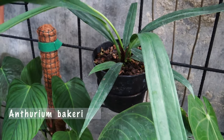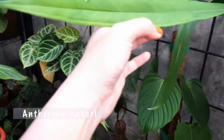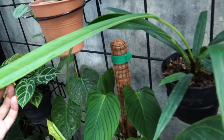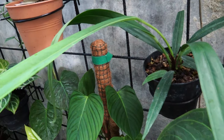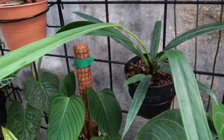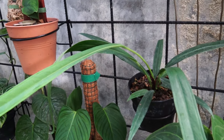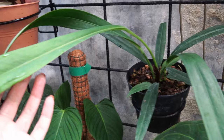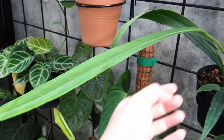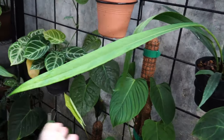This is Anthurium bakeri — you may have seen this plant on my last plant haul. Oh my goodness, this is the new leaf, it's super long. It's turned out looking just like Anthurium pedicellifolium, really. You can't tell the difference anymore when the leaves are long like this — it's chubby when it's short.